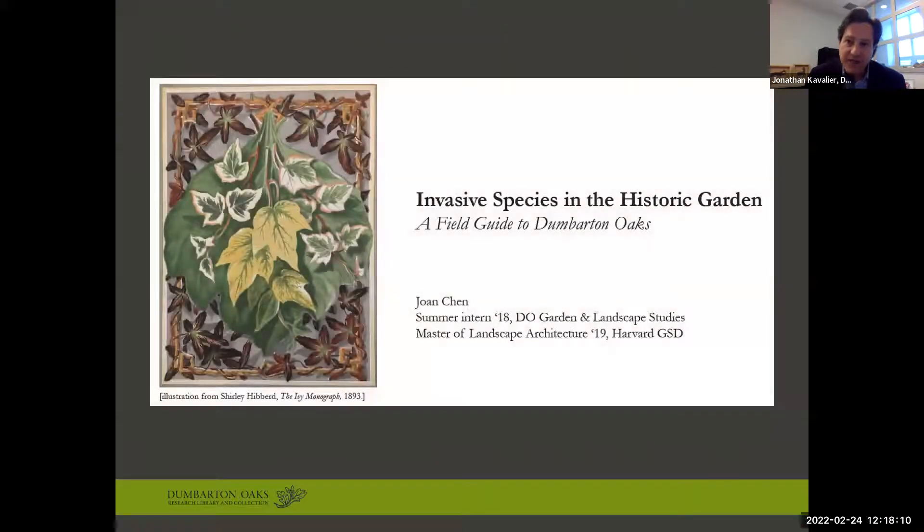Our focus most recently has been on invasive plants, following a 2018 Harvard Graduate School of Design intern's work on a project entitled 'Reinterpreting Ferrand.' For this project, our intern cataloged all the invasive plants currently in the gardens and then cross-referenced them with Ferrand's plant lists. She also made a field guide and conducted case studies of particular areas to assess opportunities.